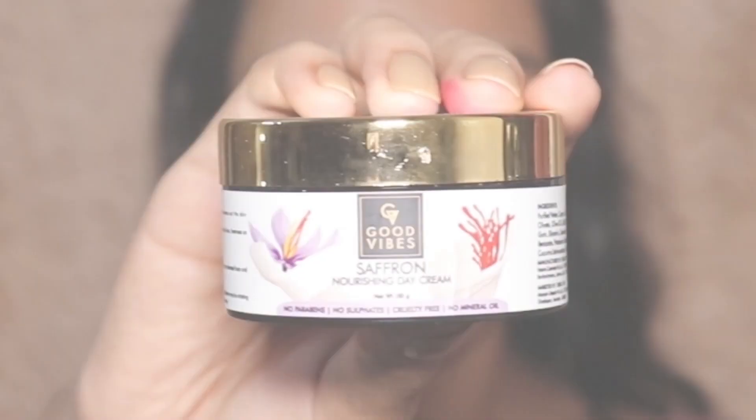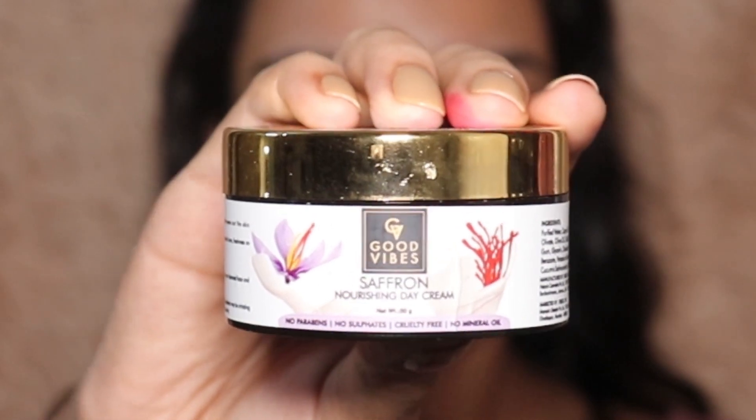Moving forward, I'm going to use this Good Wives saffron moisturizer. This moisturizer is not heavy for my oily skin, so I'm going to very lightly dab it all over my face and rub it in.